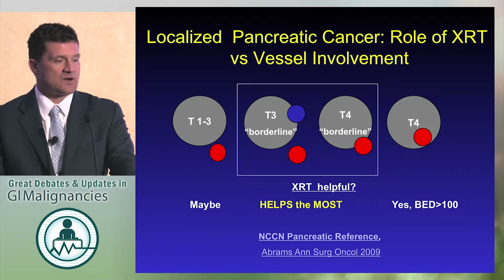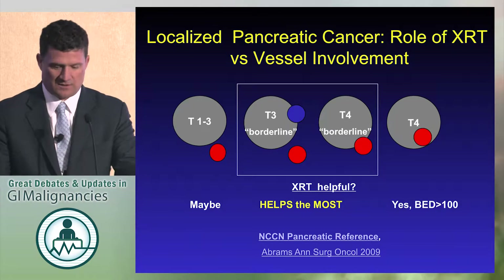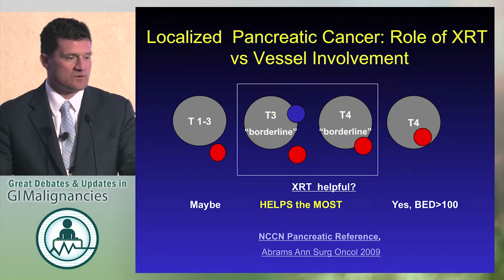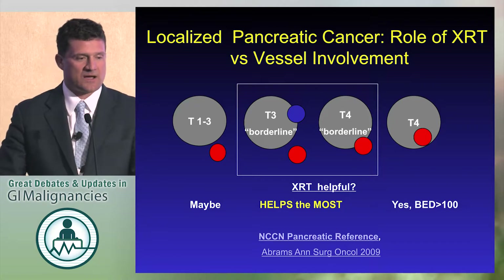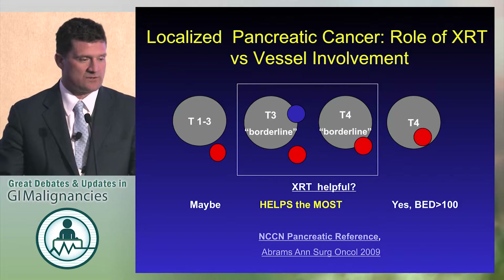We now have resectable, which is non-involving vessels. That is with the current staging considered resectable — no vein or artery involvement. Borderline is split between vein involvement and artery involvement; that can be T3 or T4. Then unresectable, which Jordan showed some data about, is completely encircling or greater than 180 degrees arterial involvement.